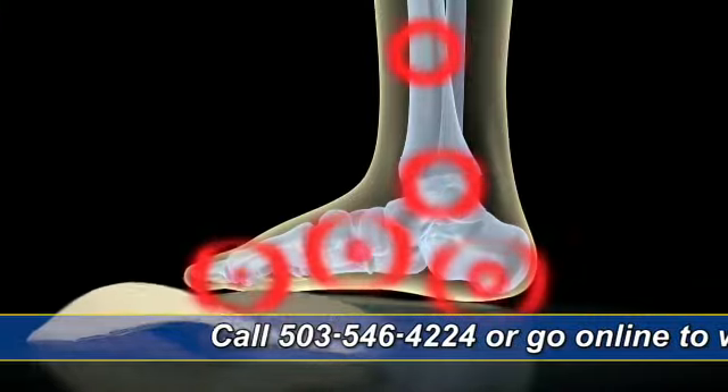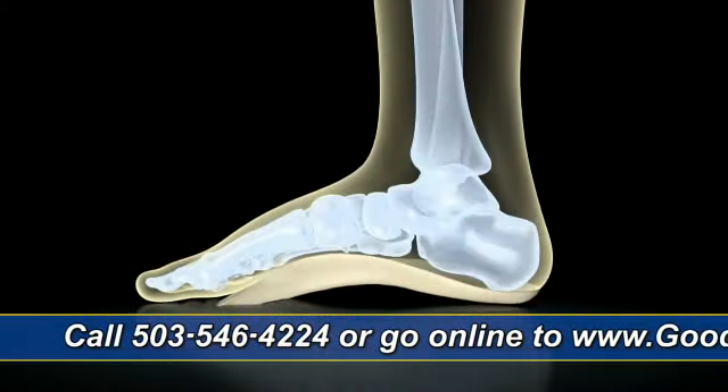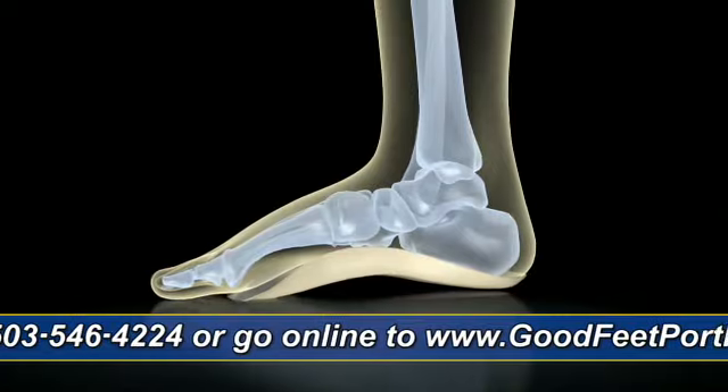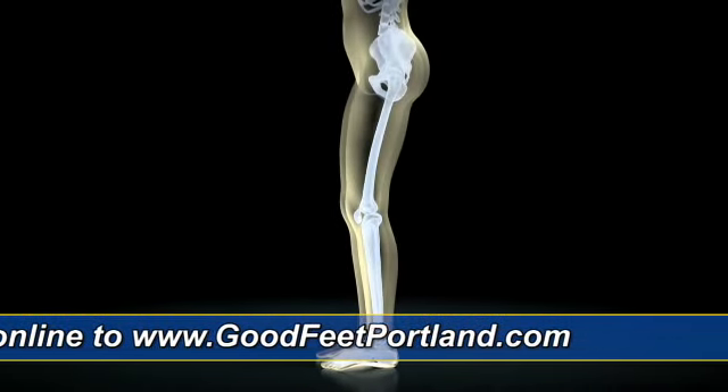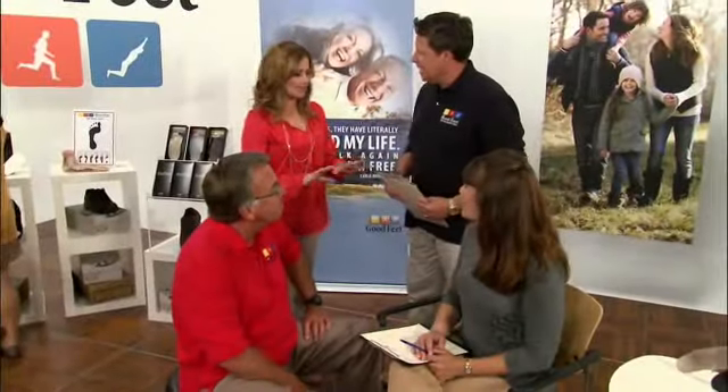Unfortunately, certain professions are much more susceptible to foot pain. People who are on their feet all day, like construction workers, doctors and nurses, retail people, and teachers, they all could benefit from wearing the Goodfeet arch supports. By wearing the Goodfeet arch support system and maintaining proper positioning of the feet, it puts less stress on the muscles and joints in the legs, hips, and low back. They simply don't work as hard during the day when you're standing, so at the end of the day you should have less fatigue and less pain.